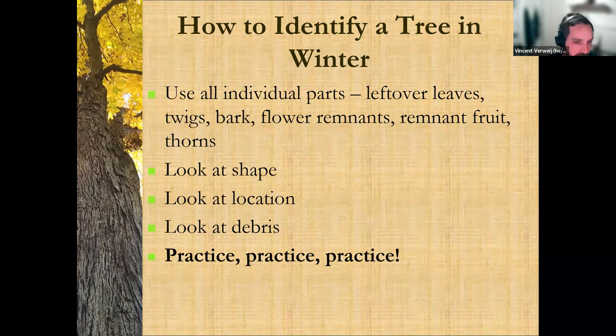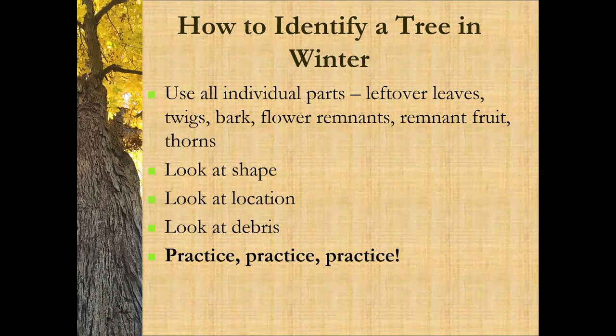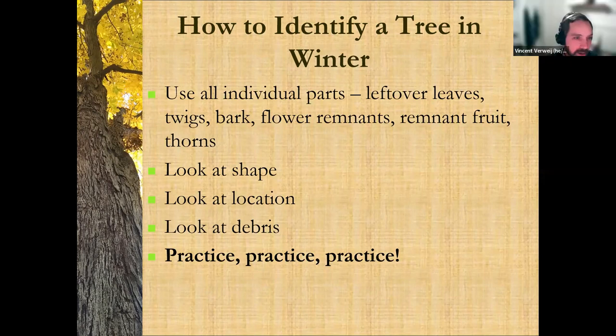Look at where the tree is growing. In a natural setting, you can learn a lot about whether you're closer to a stream or farther up a ridge. Certain species just don't grow near wet areas, and certain species just don't grow in really dry areas. So looking at the location can really help you try to narrow down your selection. This is kind of a narrowing-down exercise.